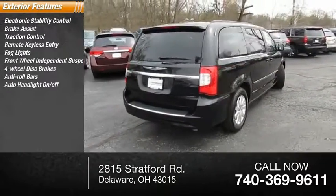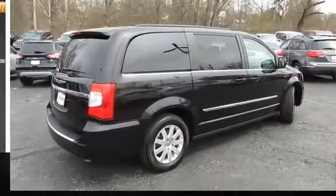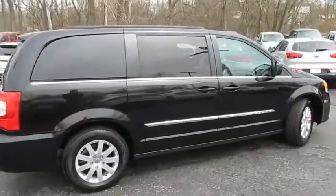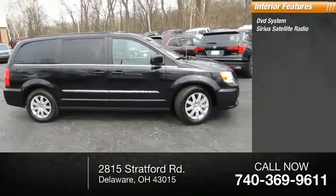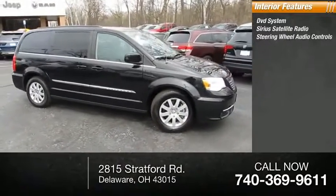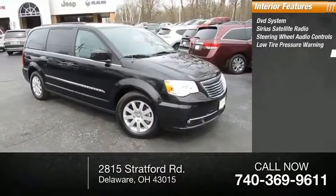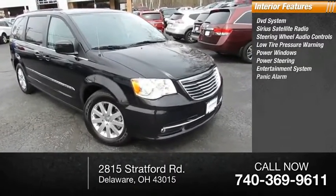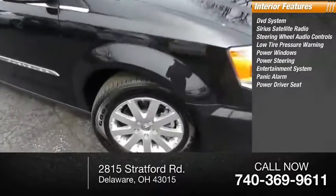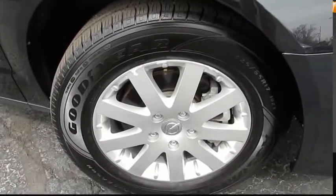Additional features include auto headlight on/off, compact spare tire, a DVD system, SiriusXM satellite radio, steering wheel audio controls, low tire pressure warning, power windows, power steering, an entertainment system, panic alarm, power driver seat, and dual front airbags.